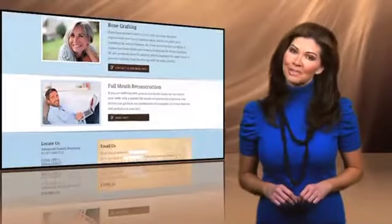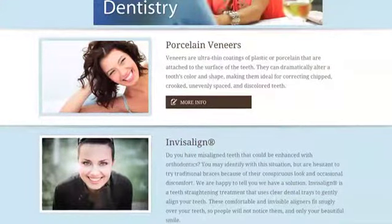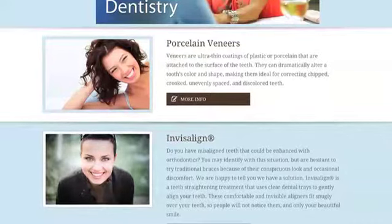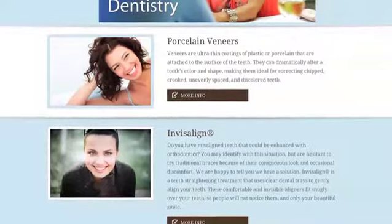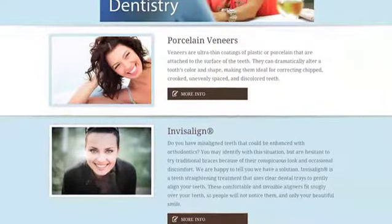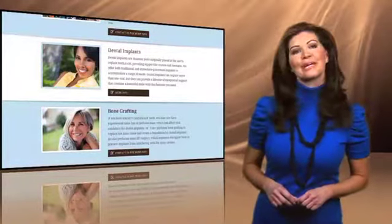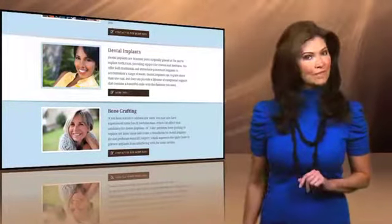Dr. Toller is also an expert in cosmetic and restorative dentistry, including the use of custom-designed ultra-thin veneers, which can be applied directly to chipped and discolored teeth — an easy, affordable, and painless way to give you the smile you've always wanted. And for those who have damaged or missing teeth, Dr. Toller can create custom-made dental implants that accurately mimic the look and feel of real teeth.